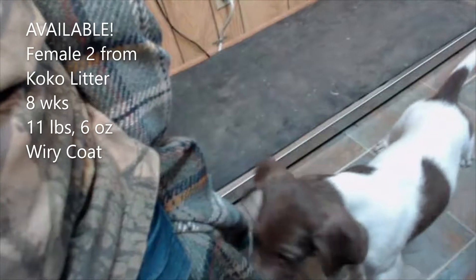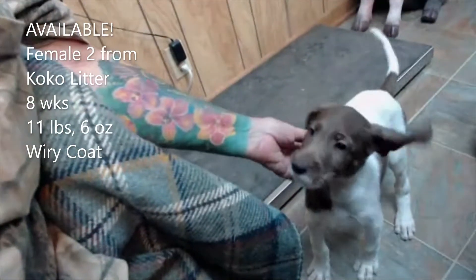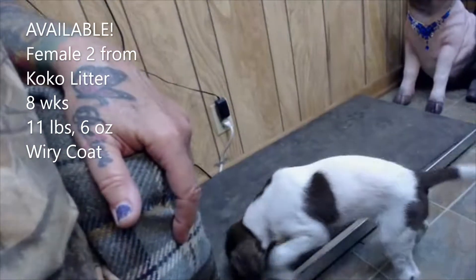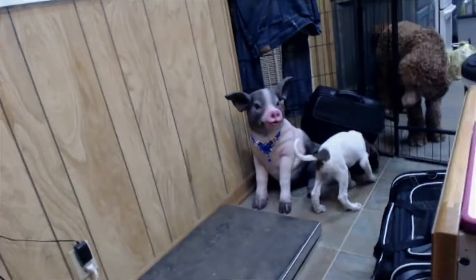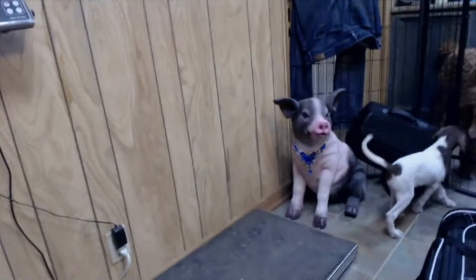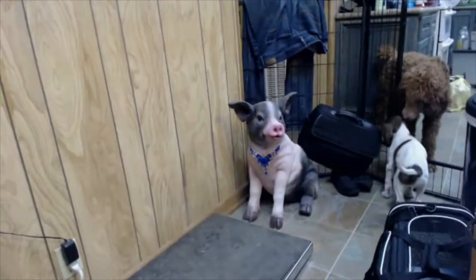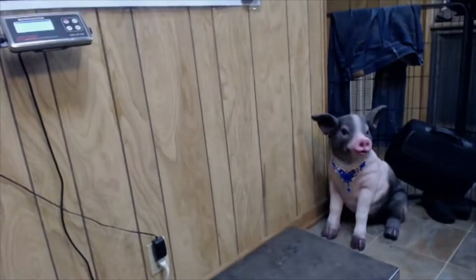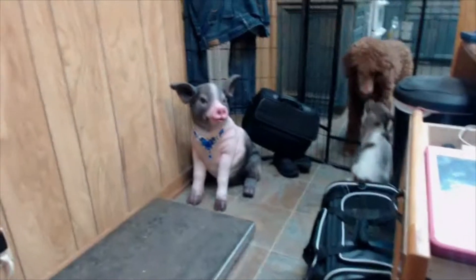It's not the best video because I wanted to shoot it real quick — I just wanted to get her on the internet. That's Lucy checking her out. Who is this, Lucy? Who is this? Whoops, it would help if I put the camera on, wouldn't it.